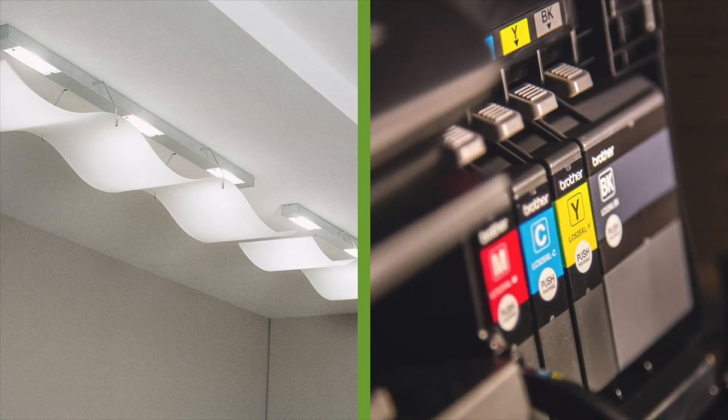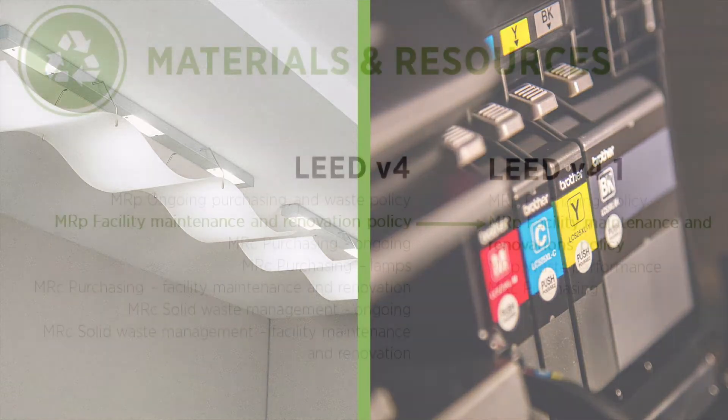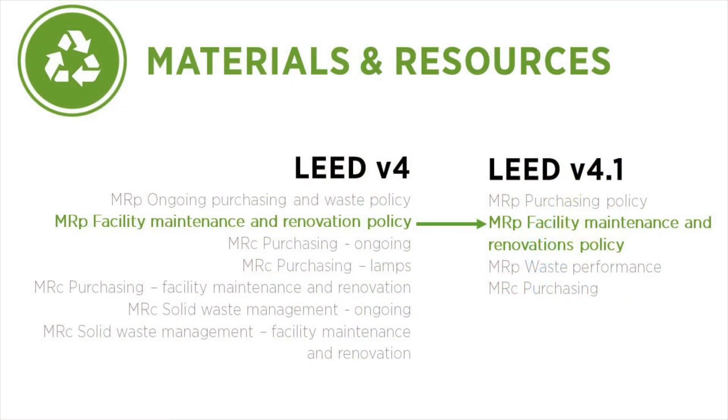Lamps, toner cartridges, and hardwired and portable fixtures have been added to this prerequisite. Retail requirements for environmentally responsible sourcing of retail merchandise have also been removed. The Facility Maintenance and Renovation Policy remains largely unchanged, with only a new requirement to separate Facility Maintenance and Renovation Waste from Ongoing Waste. This policy relates to both purchasing and waste.